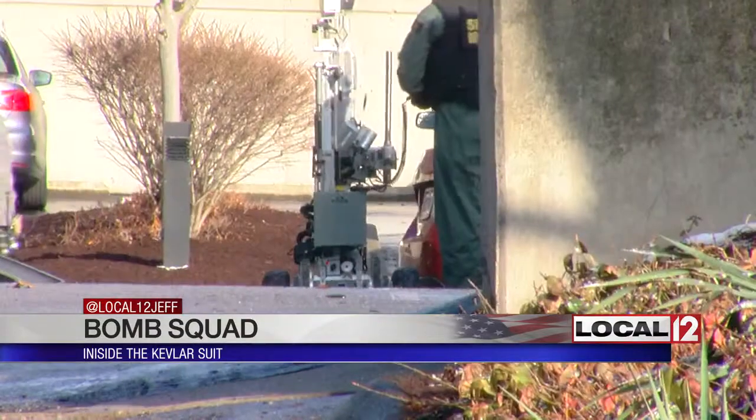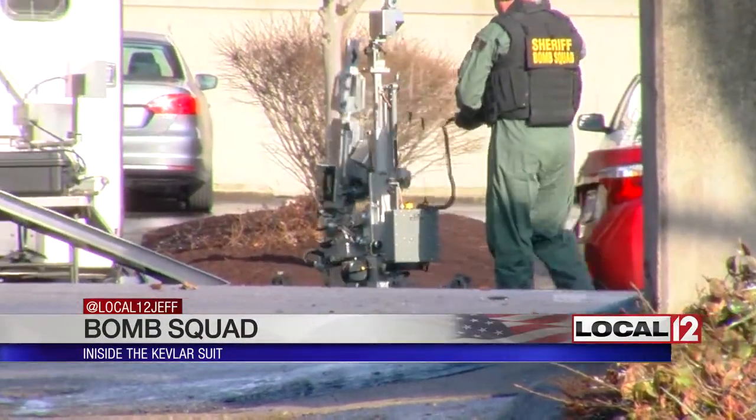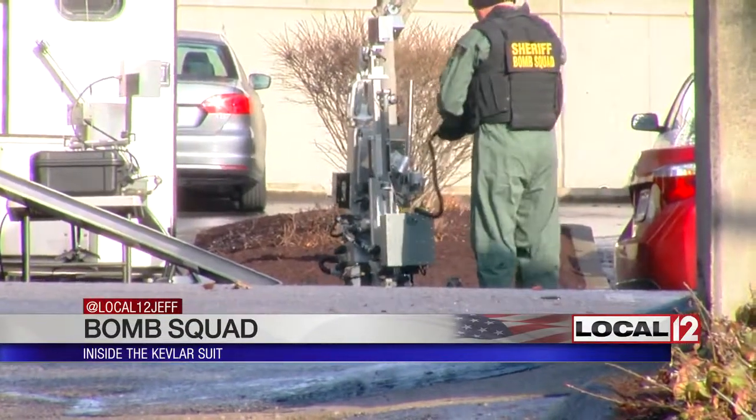But if it's not, or if there's doubt, call in the robot, which can move the device, disrupt it so it can't explode, or perhaps even blow it up.